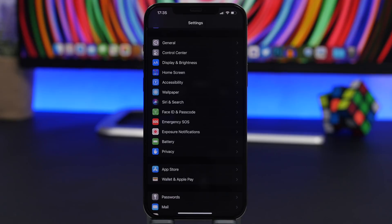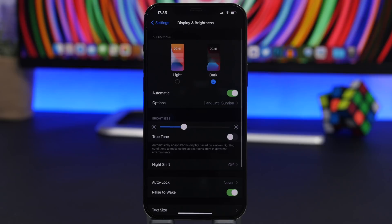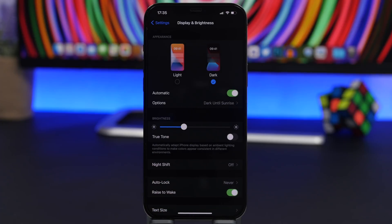Another feature that probably uses a lot of battery is Rise to Wake. It wakes up the screen of your iPhone whenever you pick it up from your pocket or a table. Go to Display & Brightness and you'll find Rise to Wake. If you don't really need that feature, go ahead and turn it off. Features that need to be on standby waiting for your command or motion always require quite a lot of battery.